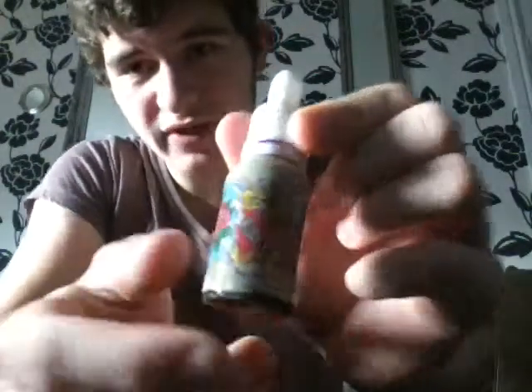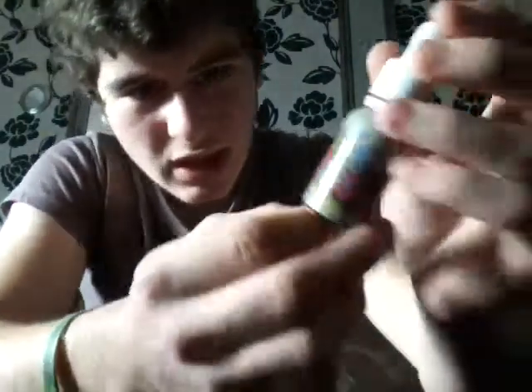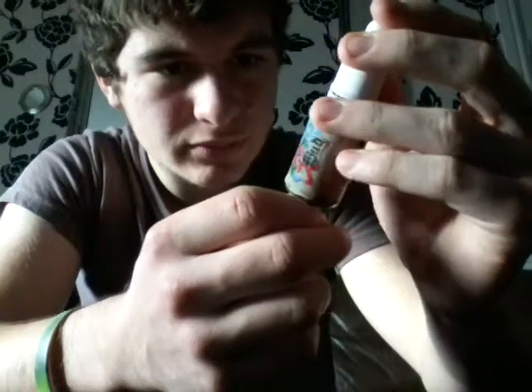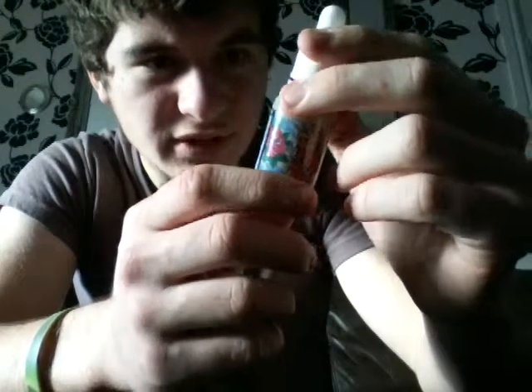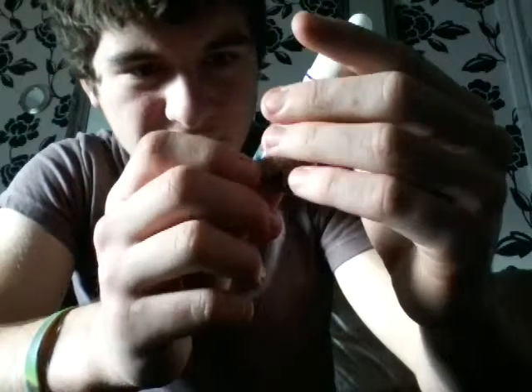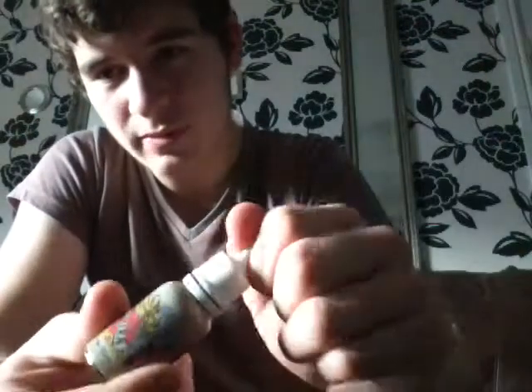Now onto juices. This is what I'm vaping at the moment — this is what you saw me fill up my tank with. This is called True Love. I'm not actually sure what company this is from. I was bought this as a gift and I can't find it. I think this is some French liquid that Vapetime have got in.